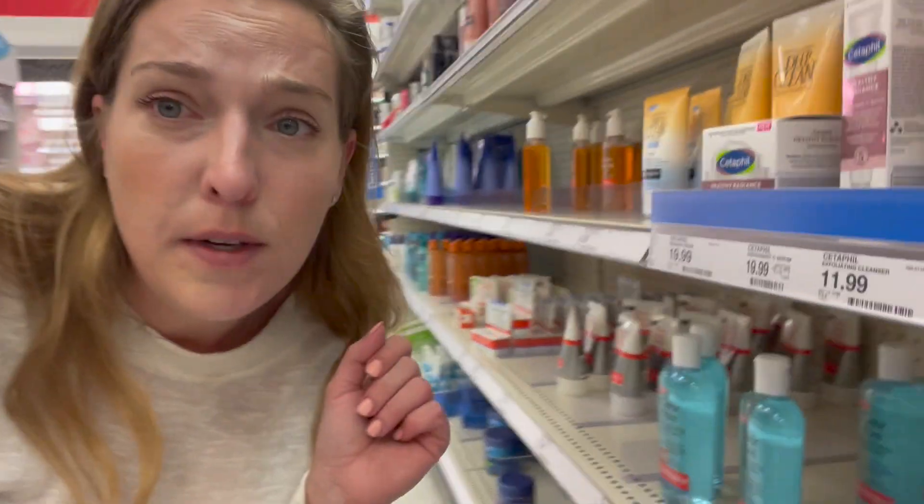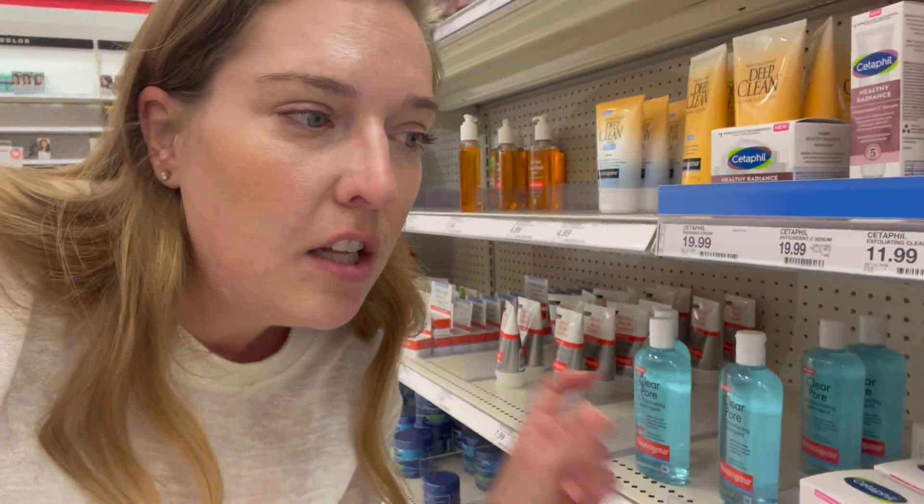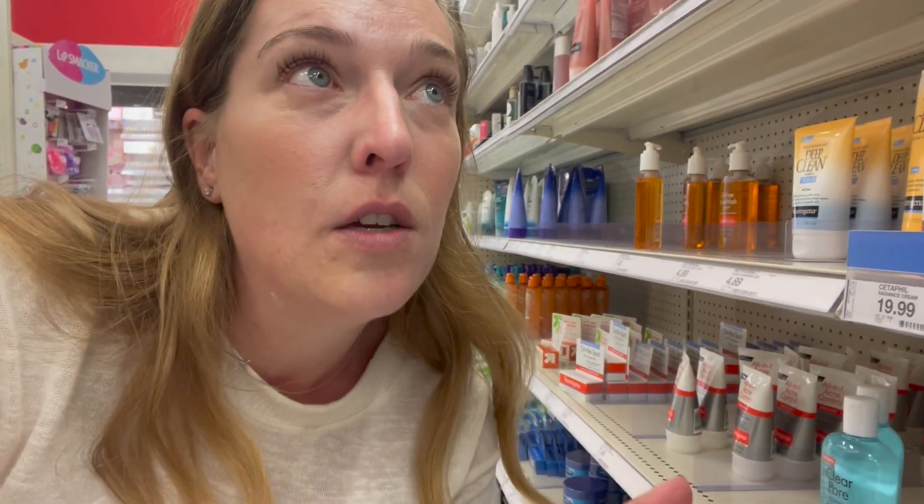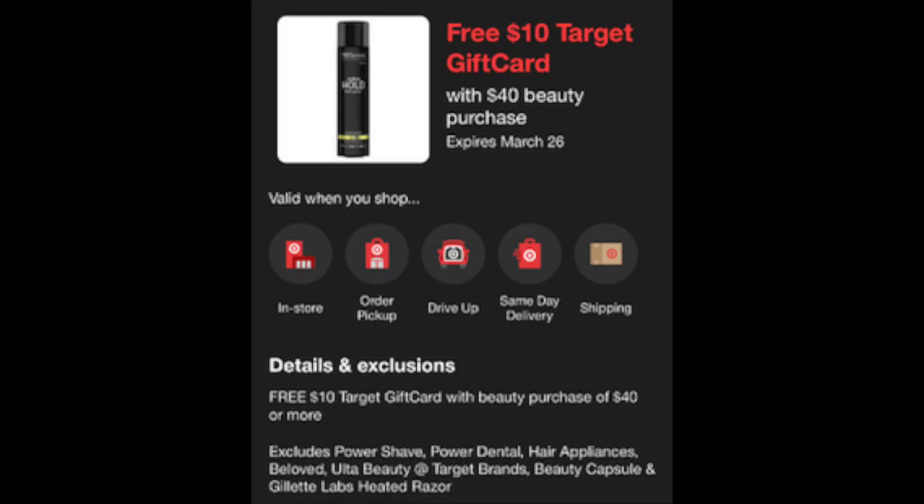We have a really nice promo running in the beauty section. When you spend $40 you're going to get a $10 Target gift card. This will be a great time to use your buy-one-get-one-free coupons as well as other coupons. I'll share some deal breakdowns. It's a good time to stock up on your beauty favorites, or think outside the box and go for more expensive things that you normally don't get coupons for — that extra $10 gift card is going to help.